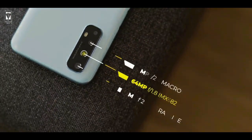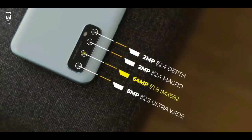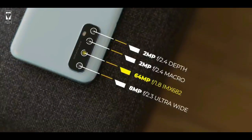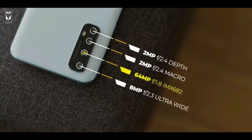Now let's talk about the new camera setup in Realme 7. This gets a quad camera setup with a 64MP IMX682 main camera, then an 8MP ultra-wide lens, then a 2MP macro lens, and then a 2MP depth lens. The camera setup is good overall.